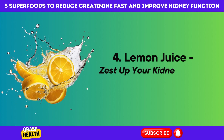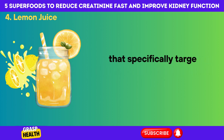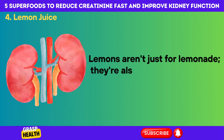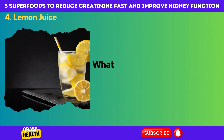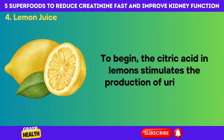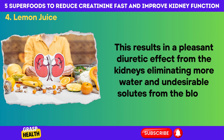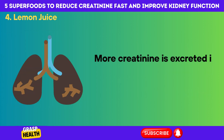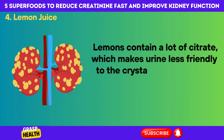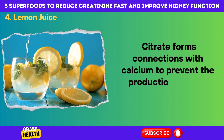Number 4: Lemon Juice — Zest up your kidney health. Lemon juice's bright flavor provides far-reaching health benefits that specifically target creatinine levels and renal performance. Lemons aren't just for lemonade — they're also superstars for renal health. The citric acid in lemons stimulates the production of uric acid, resulting in a pleasant diuretic effect from the kidneys, eliminating more water and undesirable solutes from the blood. More creatinine is excreted in the urine along with more water. Lemons also contain a lot of citrate, which makes urine less friendly to the crystallization process that causes painful kidney stones, as citrate forms connections with calcium to prevent the production of small stones.